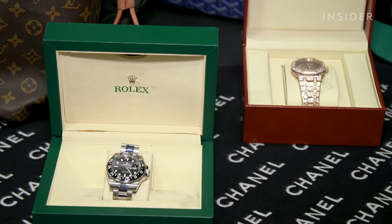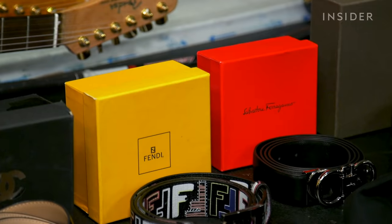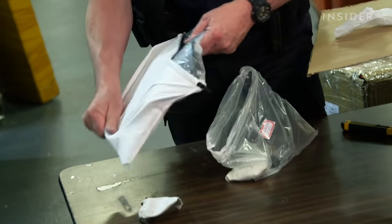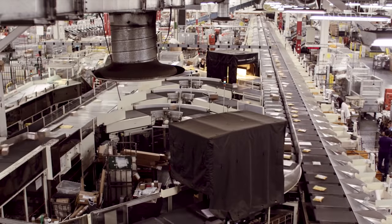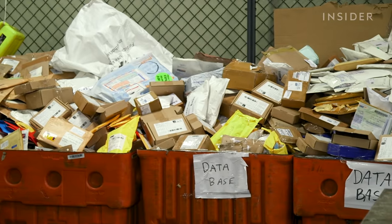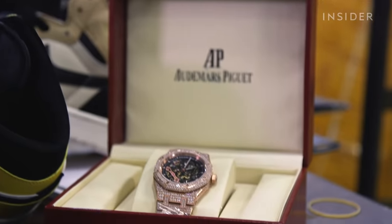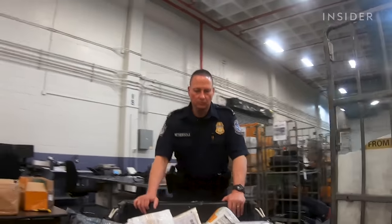Not only are fake products dangerous for consumers — they've had cadmium, arsenic, lead, and cyanide inside makeup that's disfigured people, and perfume has had horse urine in it. Profits from counterfeits are known to fund criminal activity, including attacks and bombings. People think it's a victimless crime, but the problem is where the money is going. And as everything is sold online, buying counterfeit goods is getting easier while stopping them is much harder. That's Customs Officer Steve Nethersall. He's America's first line of defense against counterfeits. Half of the counterfeit goods CBP seized in 2019 came through the mail from China, followed by Hong Kong and Singapore.